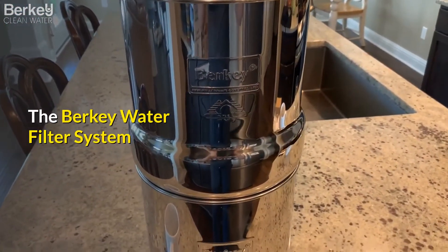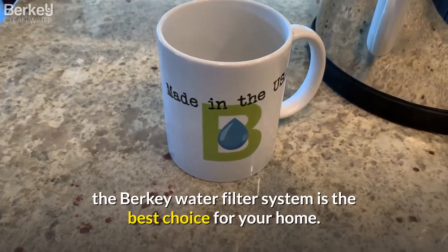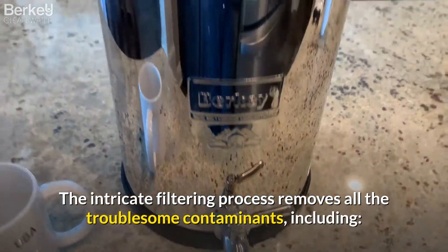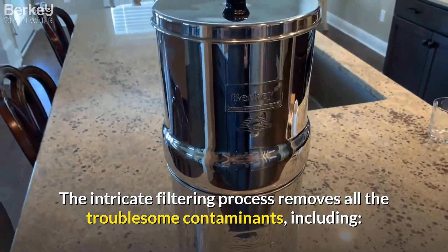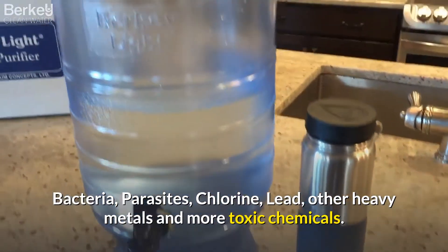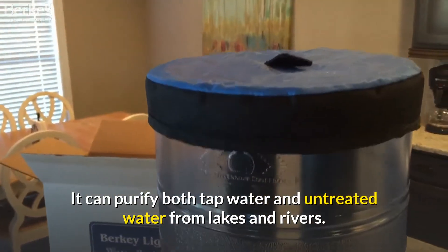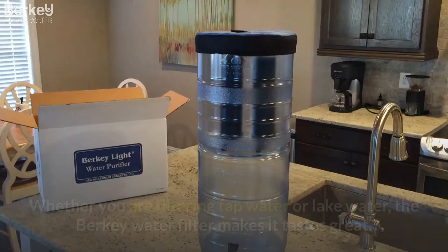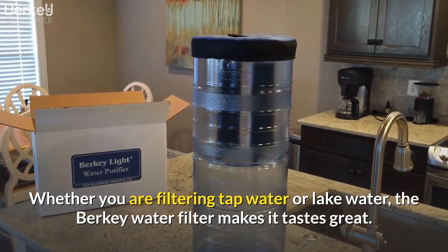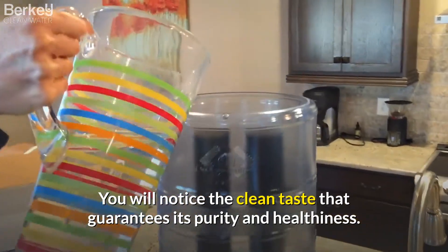The Berkey water filter system. If you want purified water for your entire family, the Berkey water filter system is the best choice for your home. The intricate filtering process removes all the troublesome contaminants including bacteria, parasites, chlorine, lead, other heavy metals, and more toxic chemicals. It can purify both tap water and untreated water from lakes and rivers. Whether you are filtering tap water or lake water, the Berkey water filter makes it taste great. You will notice the clean taste that guarantees its purity and healthiness.